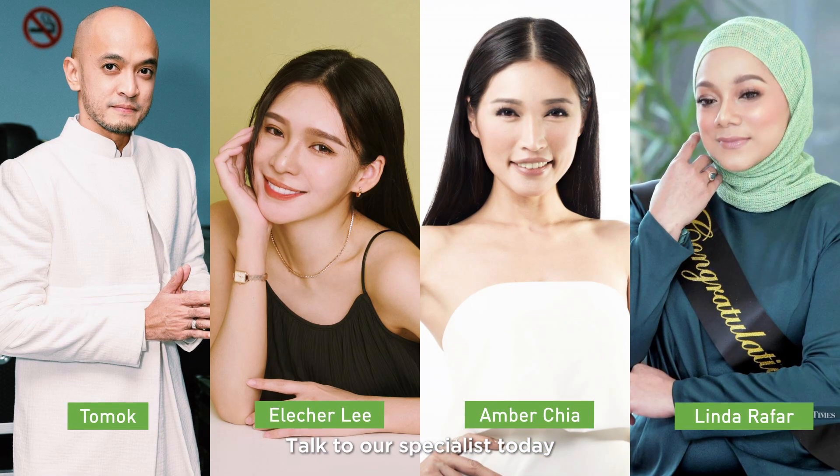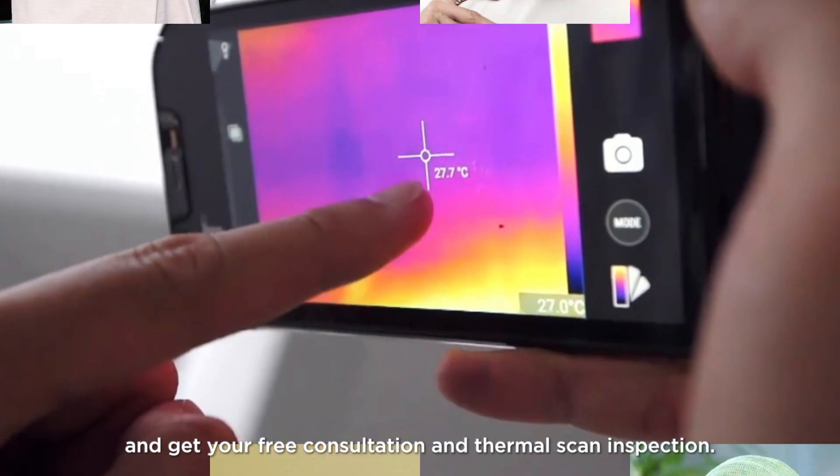Talk to our specialist today and get your free consultation and thermal scan inspection. Nano-G.